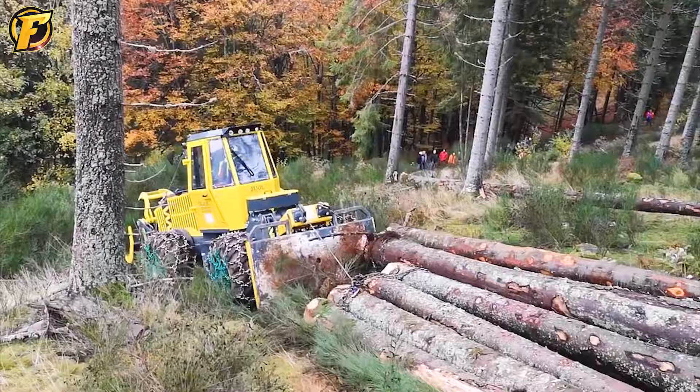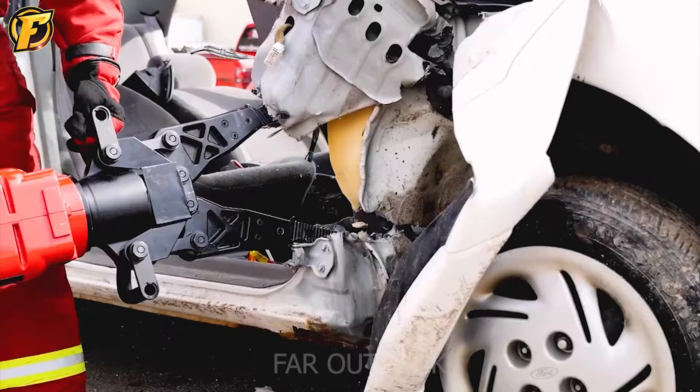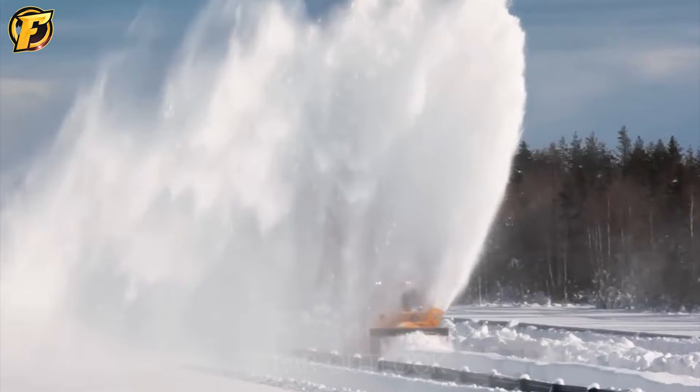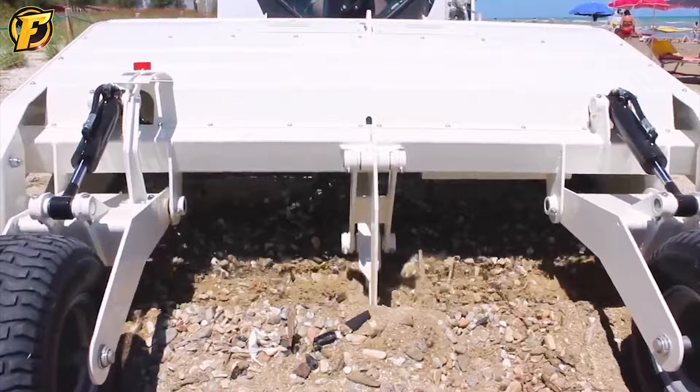Looking at the giant, majestic machines in operation, one cannot help but be impressed by the process of forming them. Giant iron monsters with extraordinary strength. The appearance of these giant machines is evidence of the remarkable progress of science and technology, demonstrating human intelligence and ingenuity. Please follow me as I enter this captivating space.